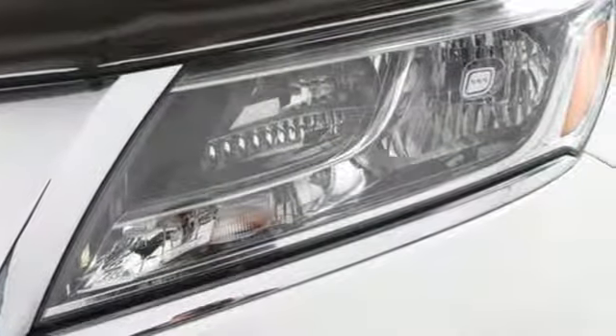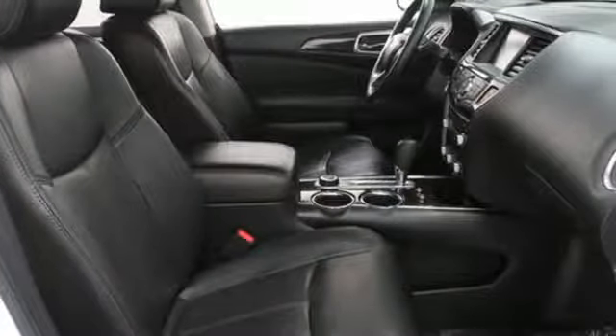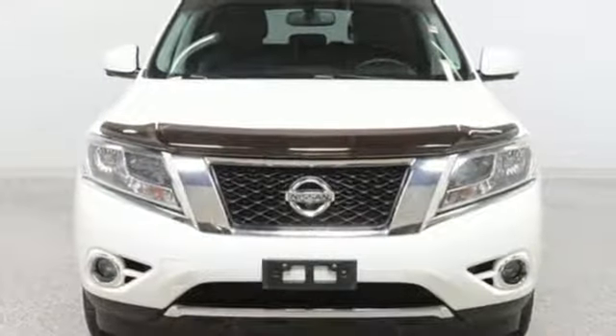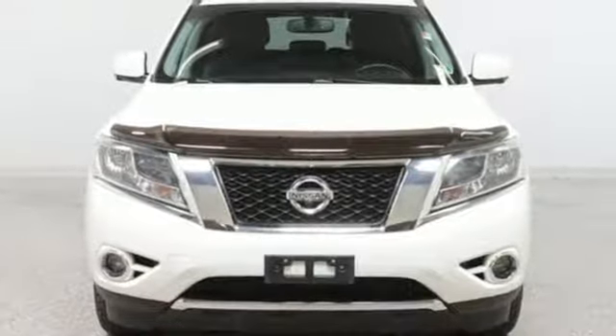Car and Driver highlights what the new Pathfinder has going for it is what feels like acres of room. Nissan excites the senses so you can enjoy the journey. Take it for a test drive today.